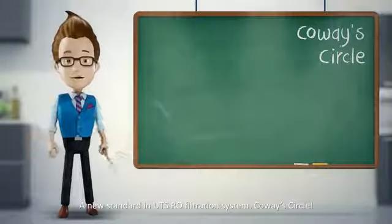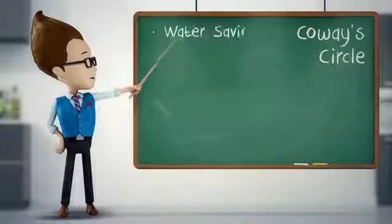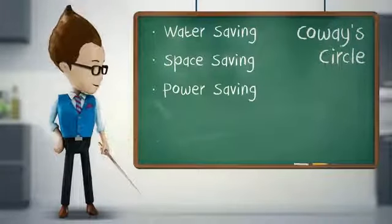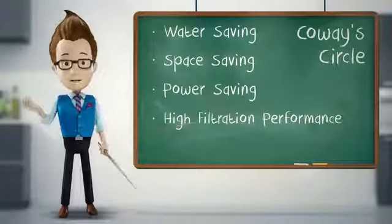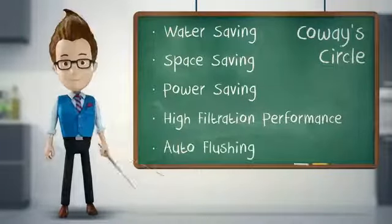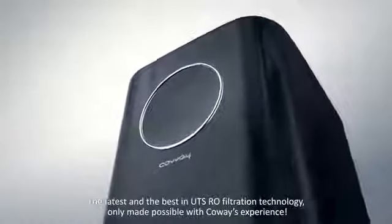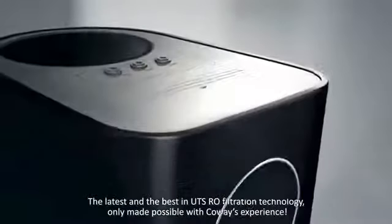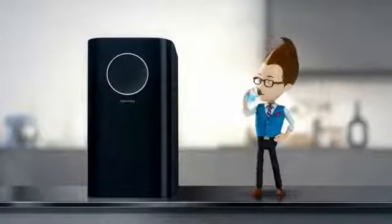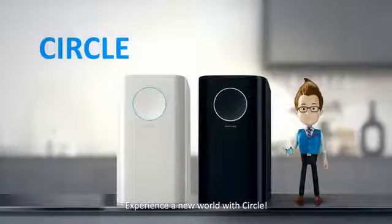A new standard in under-the-sink RO filtration systems — Koei's CIRCLE: Water Saving, Space Saving, and Power Saving. Not only does it excel at high filtration performance, the filter lifetime now lasts two times longer than before with auto-flushing. The latest and the best in under-the-sink RO filtration technology, only made possible with Koei's experience. Experience a new world with CIRCLE.